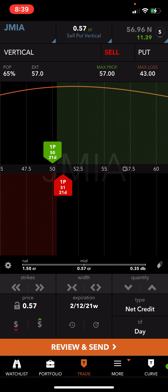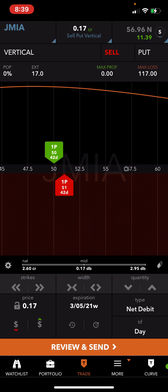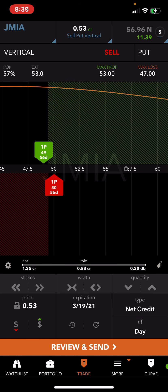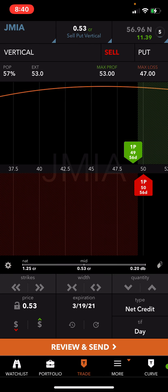I'm not doing anything in February anymore, I'm going into March. March is a little bit further than what I want because it's 56 days — it's 10 days more than what I want. I usually like to be at the 45-day mark, which is the sweet spot where the decay starts to kick in.